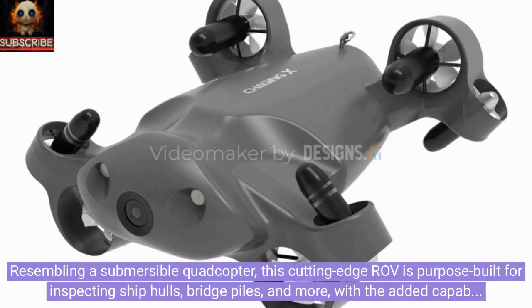Resembling a submersible quadcopter, this cutting-edge ROV is purpose-built for inspecting ship hulls, bridge piles, and more, with the added capability of object capture when needed.